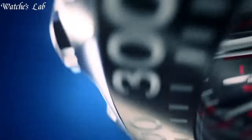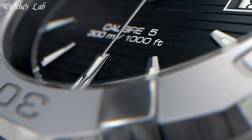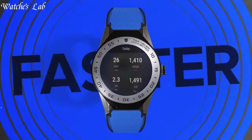Hello everyone, in today's video we are going to take a look at some of the best TAG Heuer watches based on specifications. I included all the links in the video description below. Without further delay, let's get started.